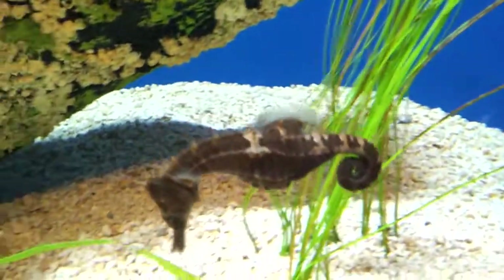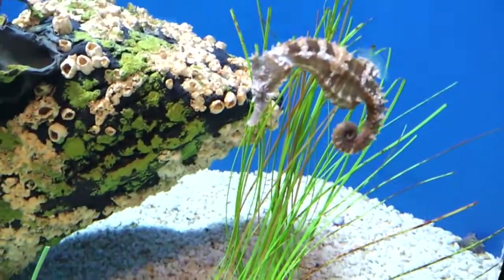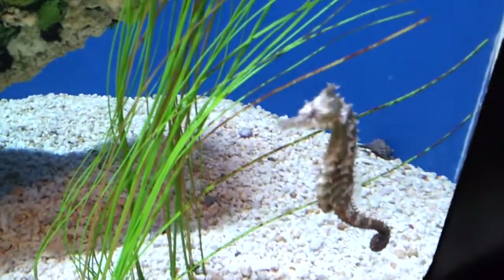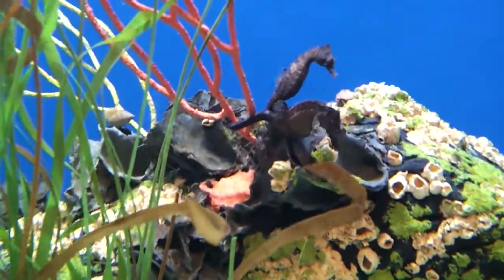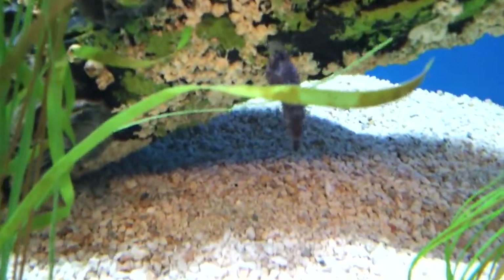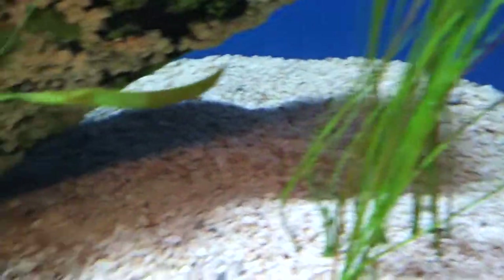This would be the coolest fish tank. This ain't no joke here, man. Oh, there's two of them. That guy just stretched his tail out. Alright, we're done.